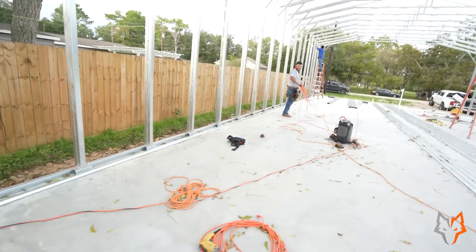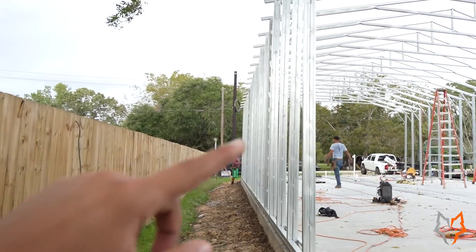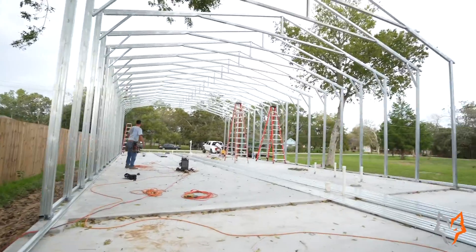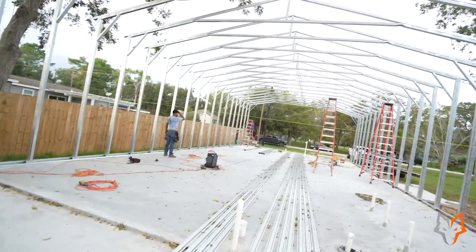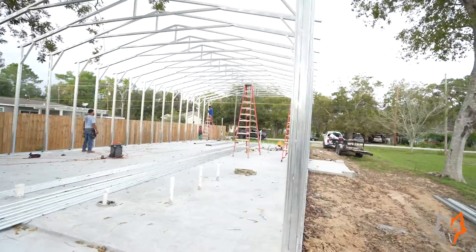We still need to run all the purling — girts or tubing all the way across and all the way on the roof. We still have quite a bit of work. This started yesterday midday and we're on the second day now. Today's Friday and we should be finished by Monday, so it's about a four-day project.